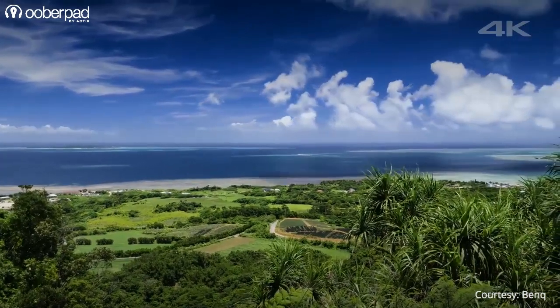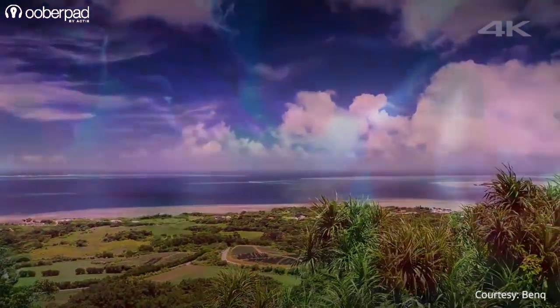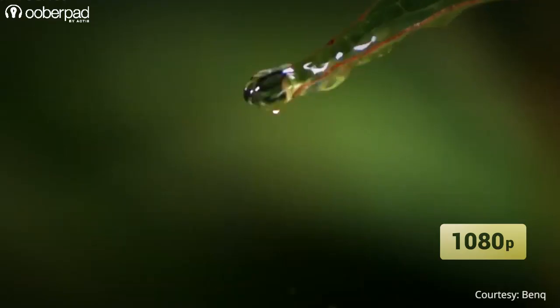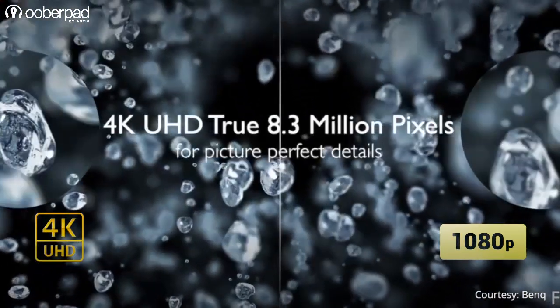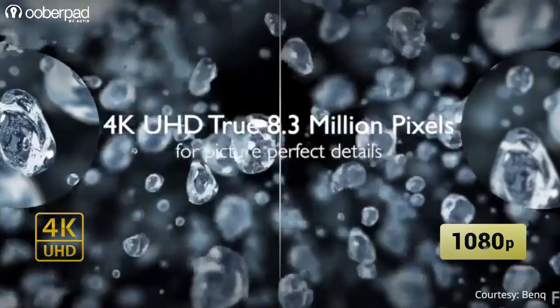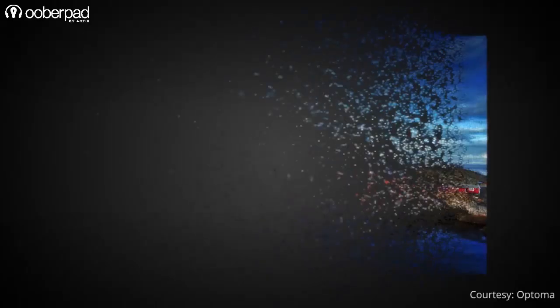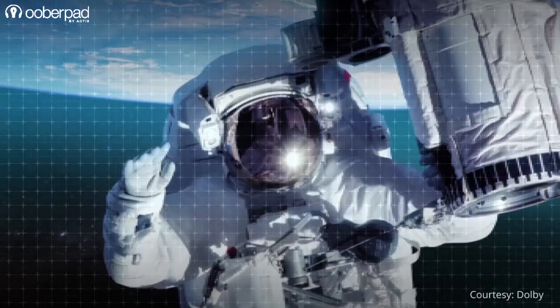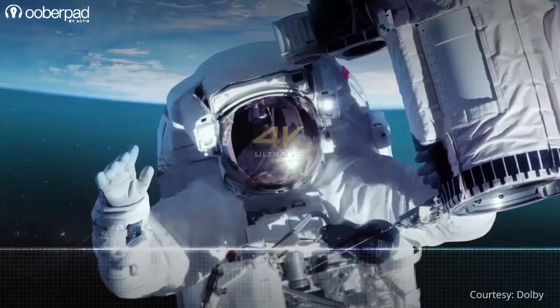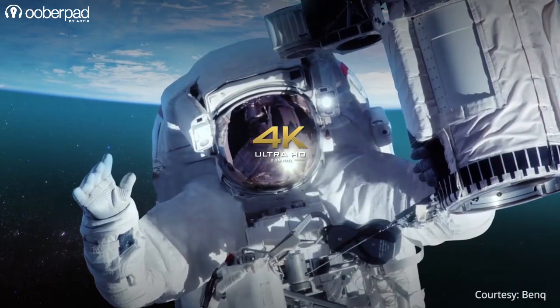4K resolution is now widely available and considered an upgrade for the next generation of HD. Many people assume that the move from Full HD to 4K is merely about resolution. However, there is more to it than that. Full HD refers to high definition with a resolution size of 1920 by 1080 pixels, while 4K is roughly 4 times the resolution of standard Full HD.